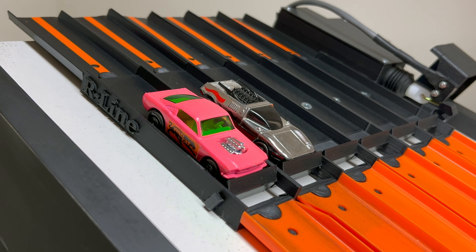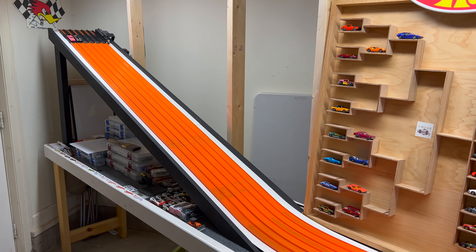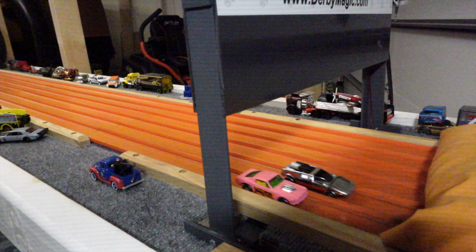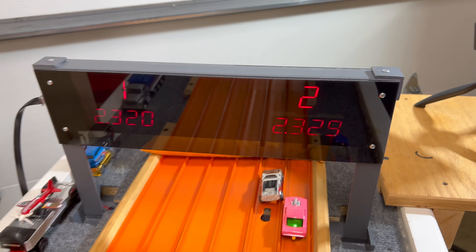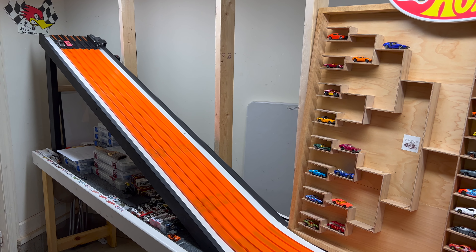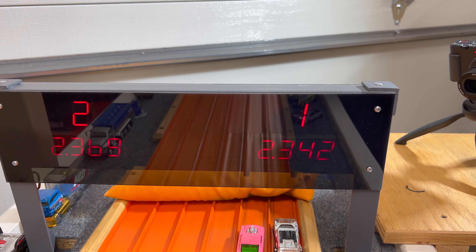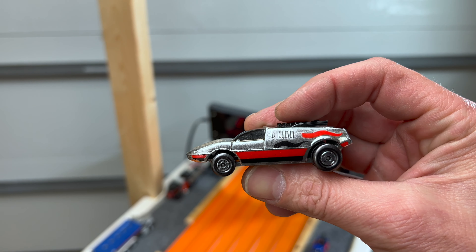Wildcat Dragster in lane one versus the Silver Street in lane two. Silver Street takes it — 23.20 to 23.29. After the lane swap, the Wildcat needs to beat 23.20 but the Silver Streak gets them on the big end — 23.42 to 23.69. Silver Streak moves on.